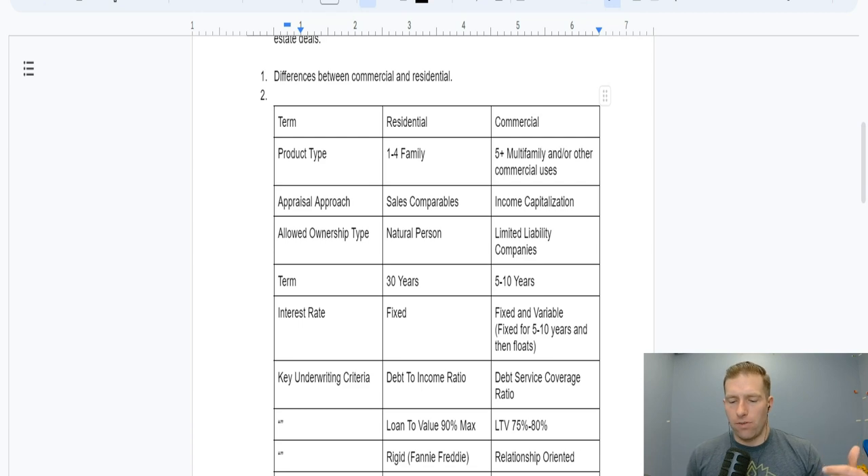Commercial appraisals are like evaluating a business. They really don't care as much about what a similar property sold for down the street. What they care about is how much money that business makes — specifically what is called net operating income. That's your rents minus your operating expenses, before your mortgage expense. Appraisers will use a certain multiple of that NOI based upon where the property is, the class of property, and its condition — what's called the income capitalization rate.